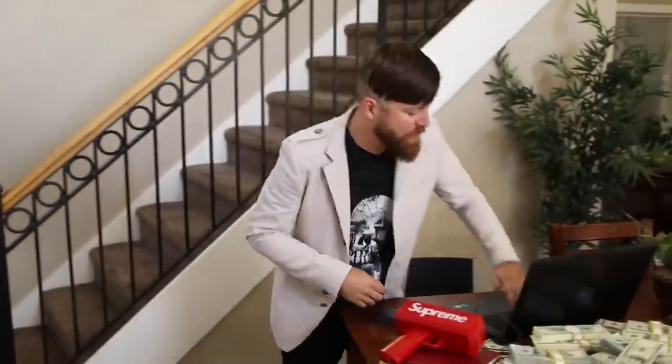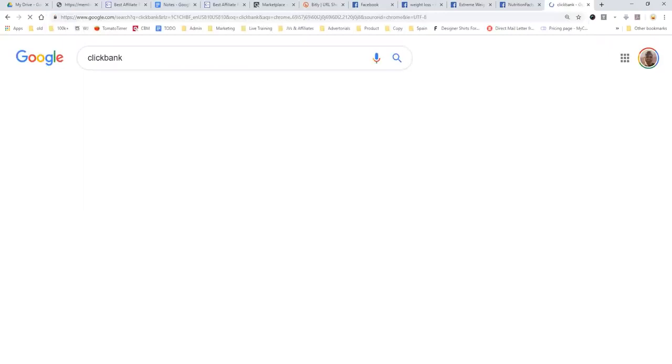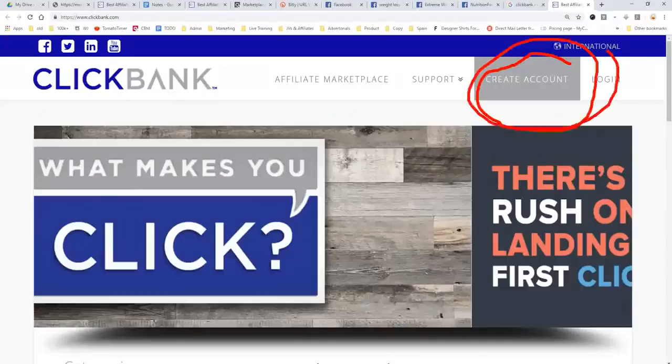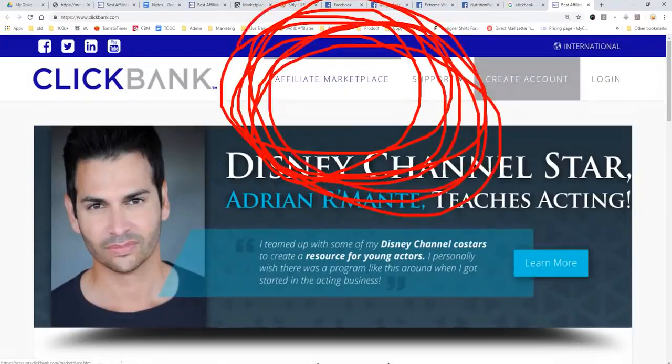Now let's get to my computer and check out this method. The first thing we got to do is go to a website — you can type in Google 'ClickBank' — we're going to ClickBank.com. This is what's called an affiliate network, meaning they have products which they will pay you to promote. The first thing you need to do if you don't already have an account is create an account. You will be approved instantly, and then you click the affiliate marketplace right here.